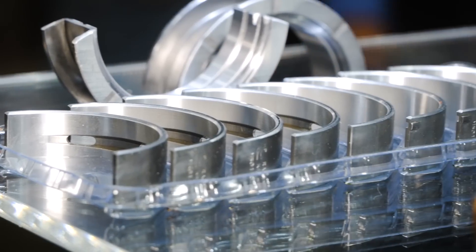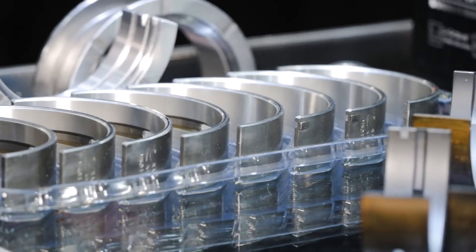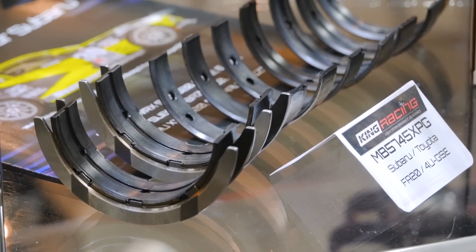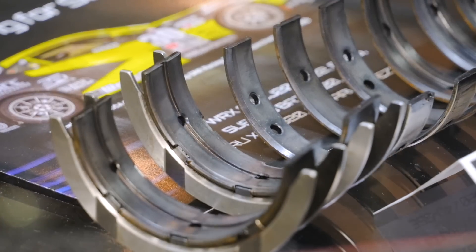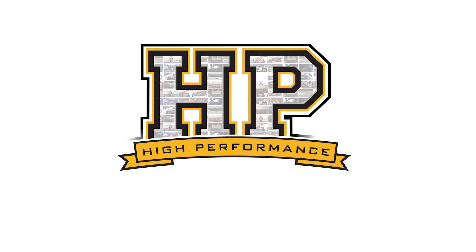Engine bearings are one of the most critical components in making sure that a high performance engine is going to remain reliable for a long period of time. Yet in the wider engine building world, there's still a misconception or misunderstanding about the technology that is being applied to modern engine bearings.